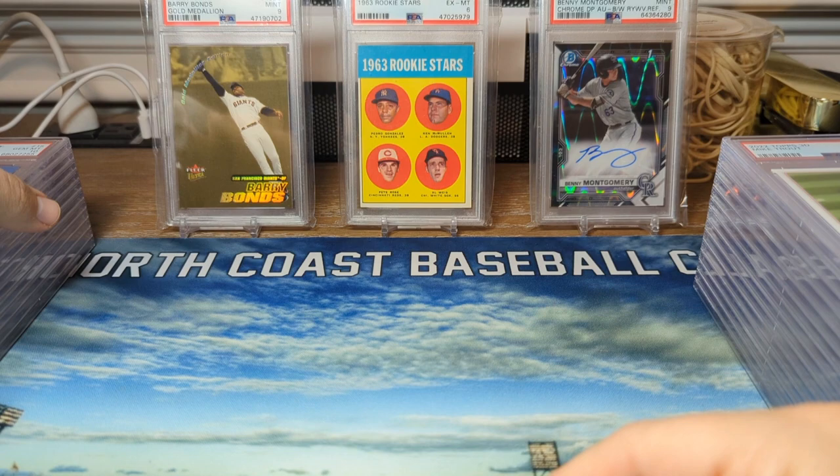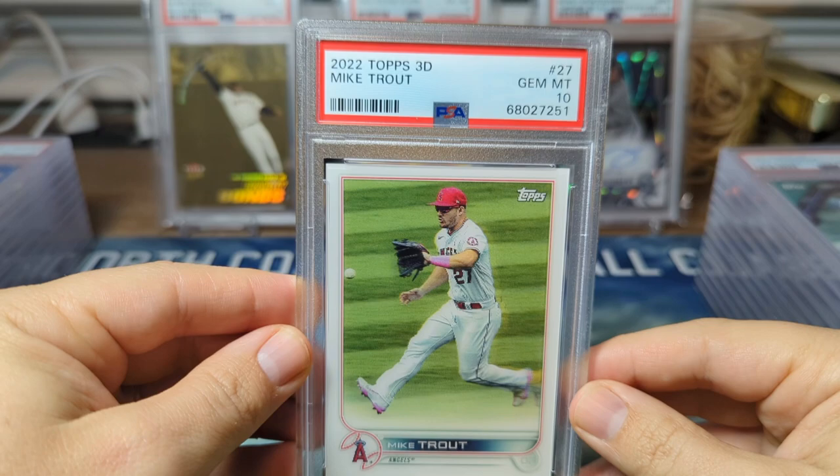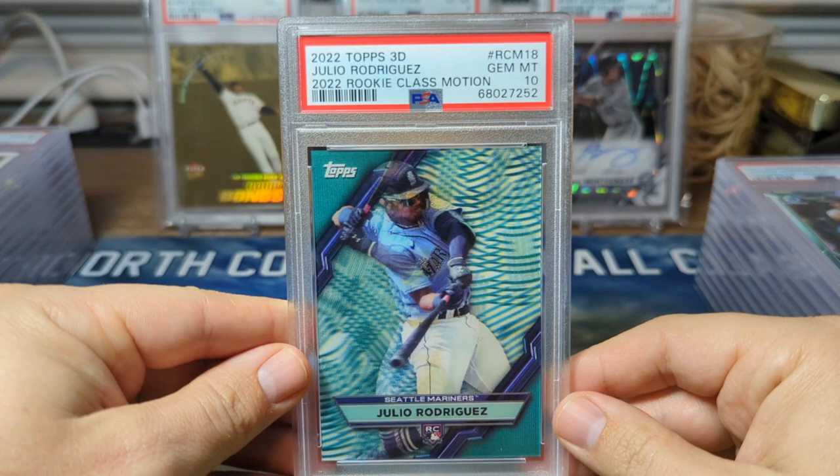We have a Topps 3D Mike Trout — I don't love this picture of him; he's obviously fielding a base hit, but it's still very cool. PSA 10. And then the one Topps 3D PSA 10 we got for Julio is right here — very happy to get that.